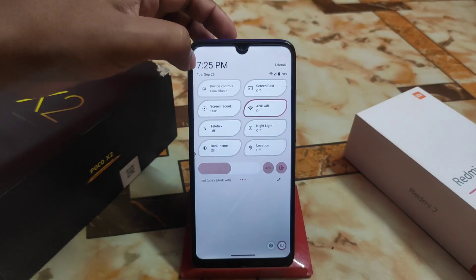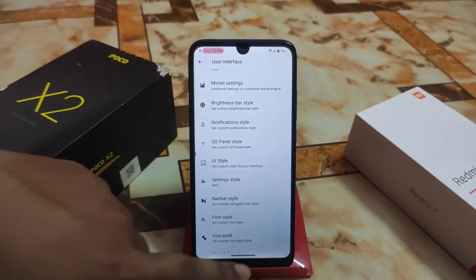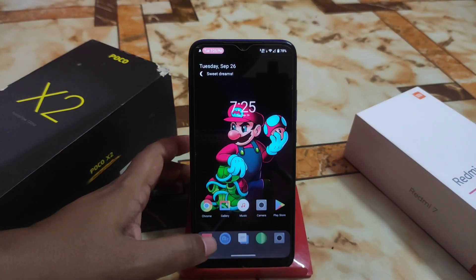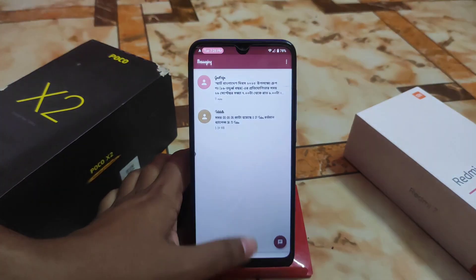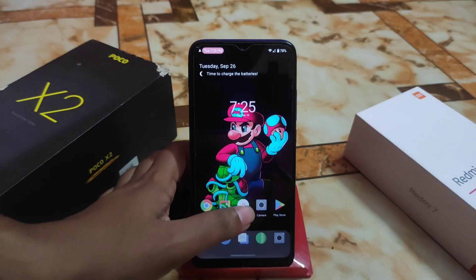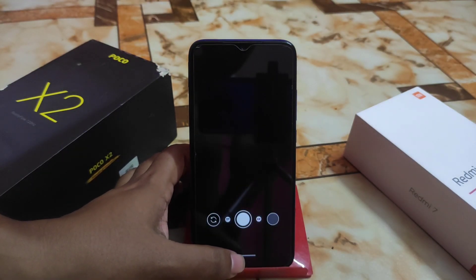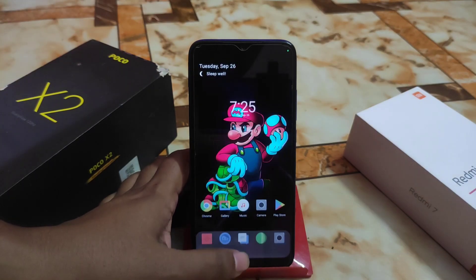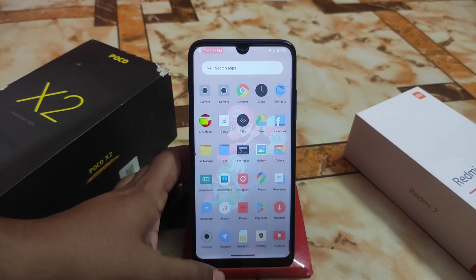Now let me show you the faster animations — app opening and closing — which is really fast. RAM management is really cool. I'm using GCam right now; you can easily use any kind of GCam — LMC or any other. I'm using the Leica one, and RAM management is better in this version.